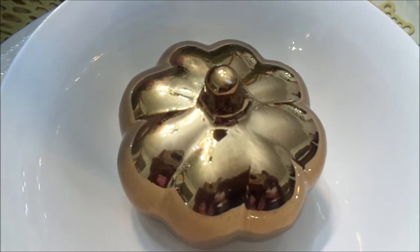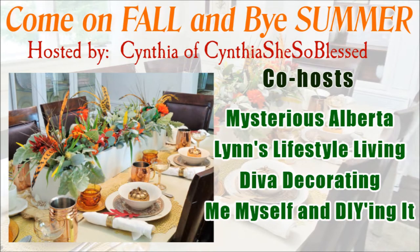Today I am participating in the Summer and Fall Tablescape Sunday, hosted by Cynthia of 'Cynthia She's So Blessed.' Her co-hosts are Mysterious Alberta, Lynn's Lifestyle, Living Diva Decorating, and Me Myself and DIYing It. This collaboration is all about choosing whether you want to do a summer tablescape or a fall tablescape — of course I chose a fall tablescape because I am in the fall mood.